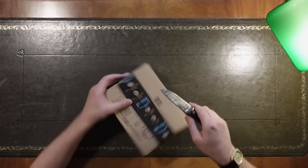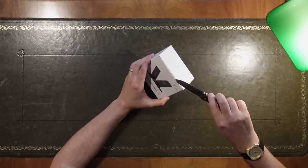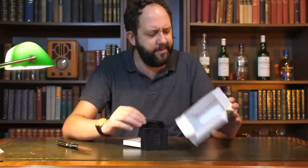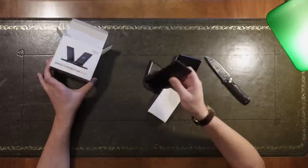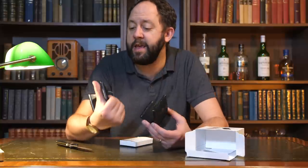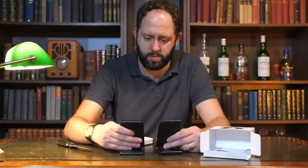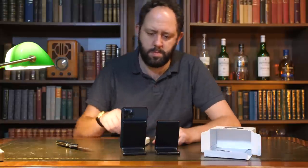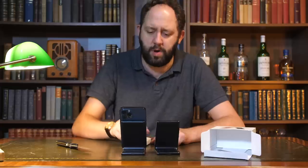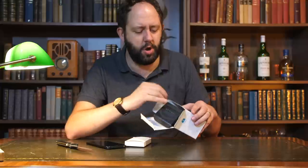Let's crack on. We have a two-pack of Qi 15-watt fast charging USB-C wireless charging stands. They're not bad and it's a two-pack as well. They seem to have lights on the side showing they're charging — I think that's cool. Not a great deal I can say about those other than the fact that they actually look quite nice.